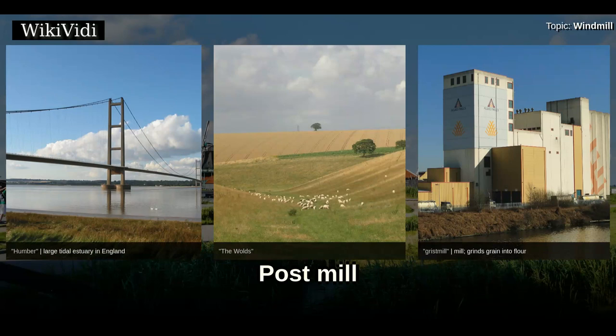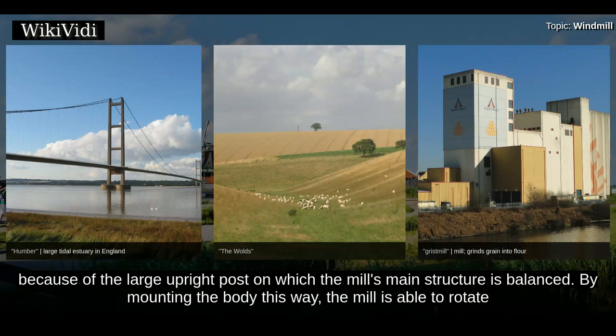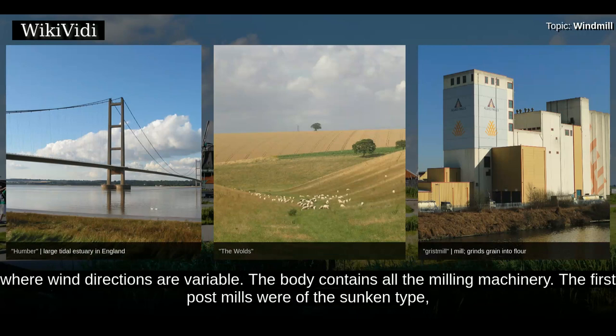The evidence at present is that the earliest type of European windmill was the post mill, so named because of the large upright post on which the mill's main structure is balanced. By mounting the body this way, the mill is able to rotate to face the wind direction — an essential requirement for windmills to operate economically in Northwestern Europe, where wind directions are variable.